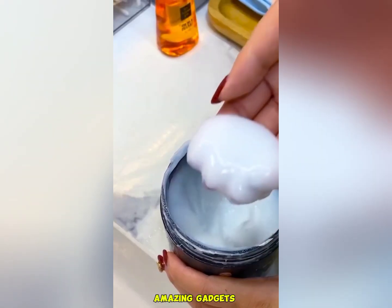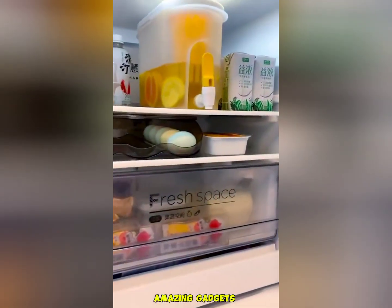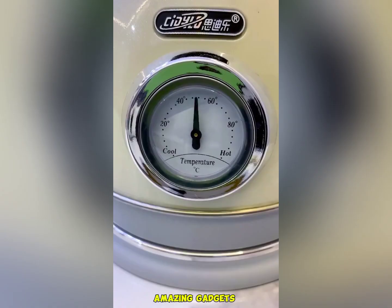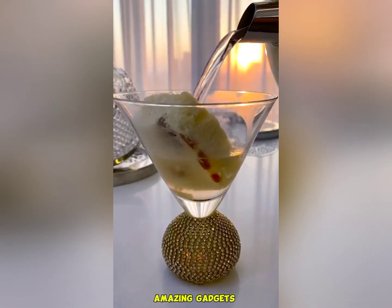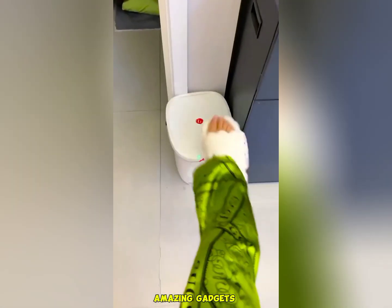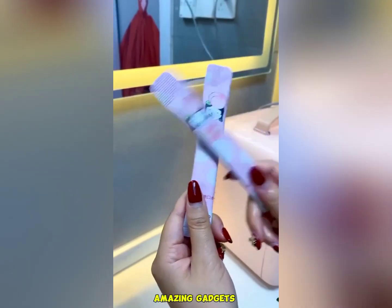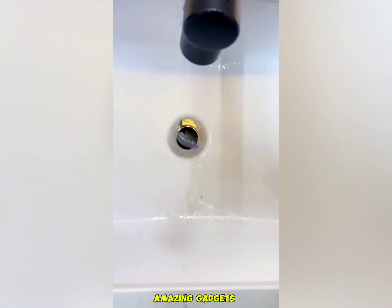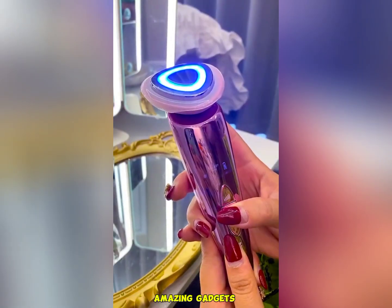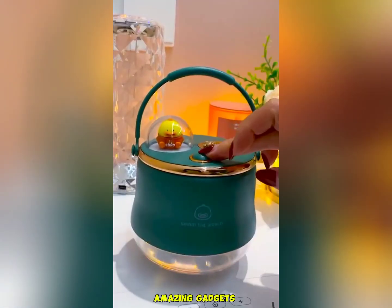I've got this brush you need for your body. This is clearly used for heating water. I've got this brush — this is a tool you can use for your face. This is really cool.